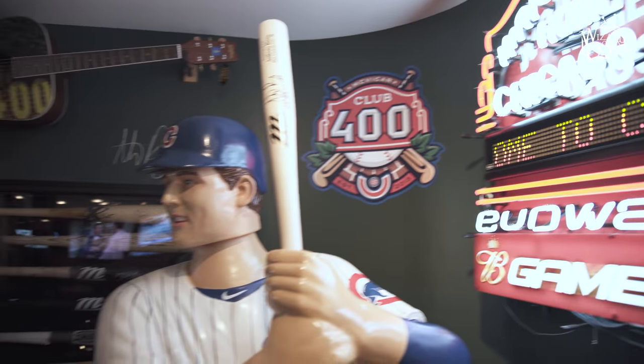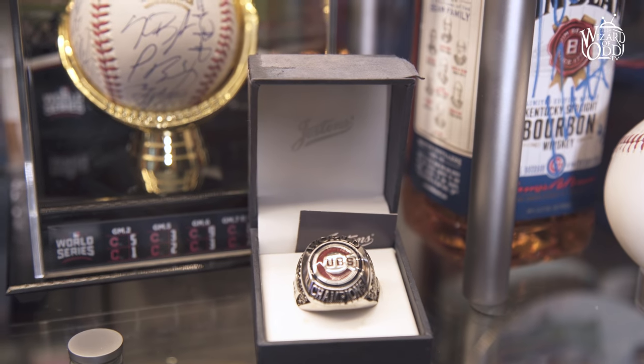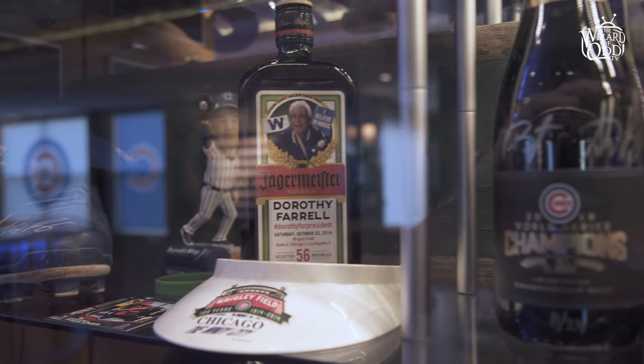We got TVs everywhere. One of the coolest things about Club 400 is the memorabilia you see down here. The neat thing is a lot of this stuff isn't bought — it has specific memories tied behind it. And that's the awesome part of this man cave. It's not just items; it's a lot of memories down here.